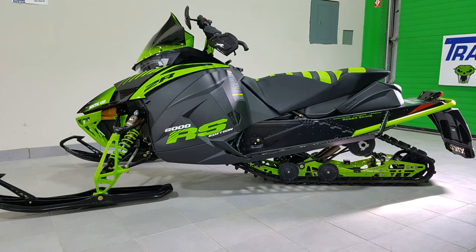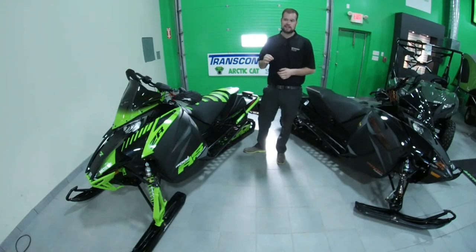If you want to get something extra special for your garage, if you're back at it and you want that limited number sled, call 1332.